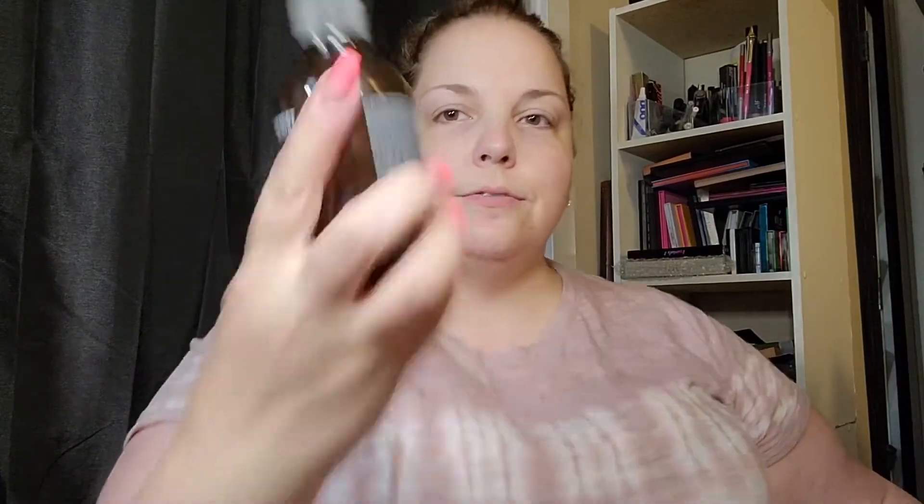Face wash used. My skin feels clean but it's a little bit tight. It's a little bit tight. I'm going to try the moisturizer right now and see if that makes any bit of a difference.